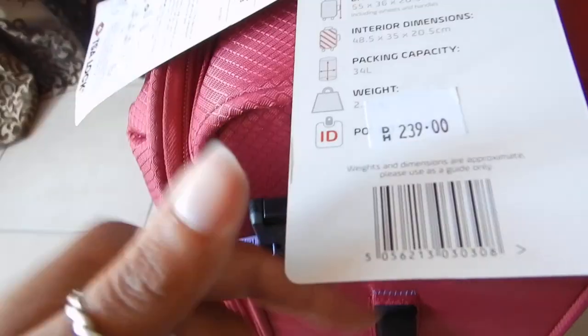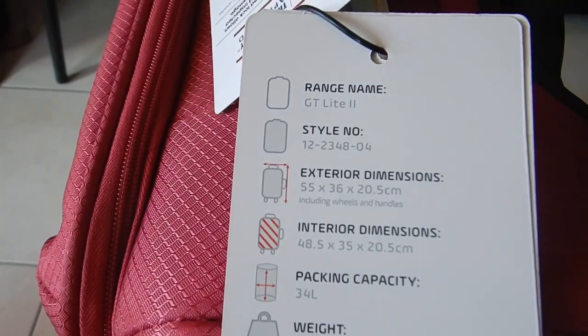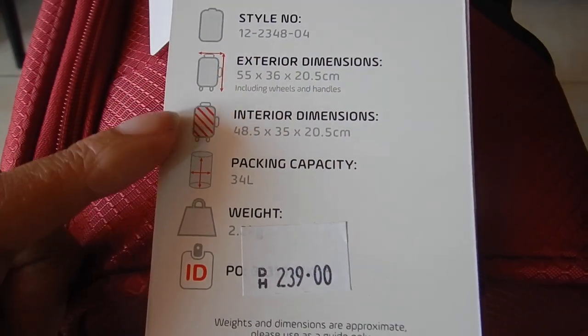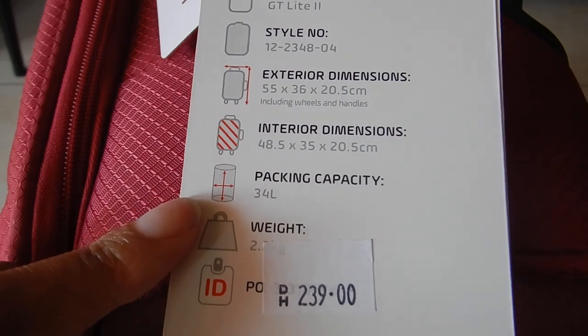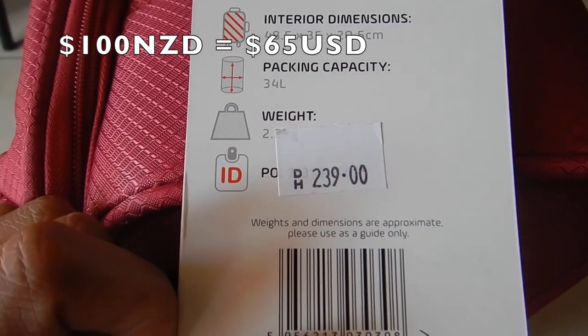So I paid — oh, here are some specs briefly. It's the GT Lite 2, here are the dimensions in centimetres. It's 34 litres, weighs 2.2 kg, and I paid 239 dirhams.